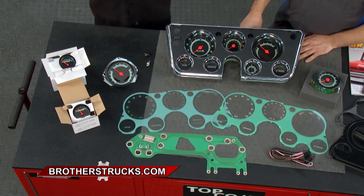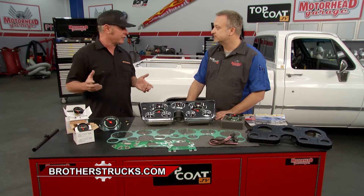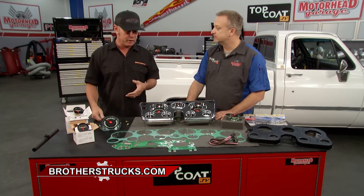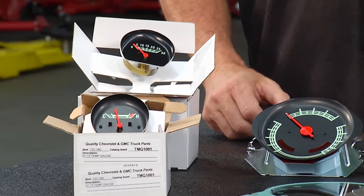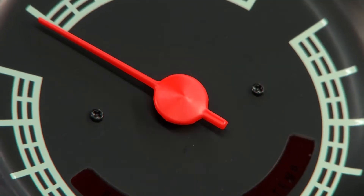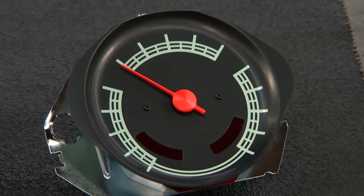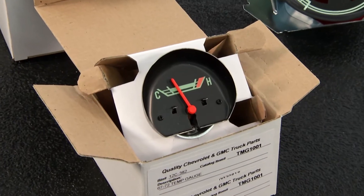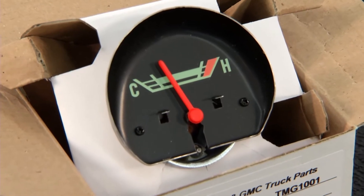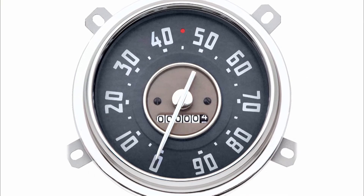Whether you're dealing with a stock dash or going all the way with a super custom dash, Brothers Trucks basically has everything. Starting with stock replacement parts — if you've got a bad gauge, like a fuel gauge or oil pressure gauge that stopped working, they have those replacement parts. If you're doing a restoration, you can replace individual parts as needed.